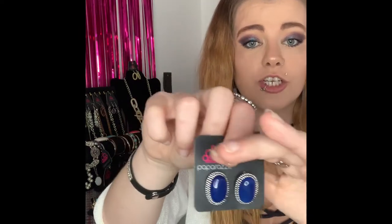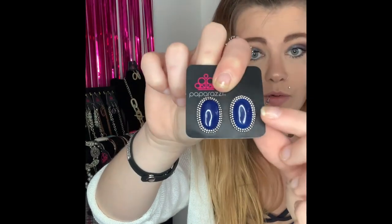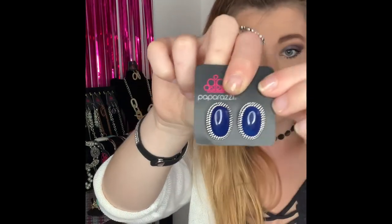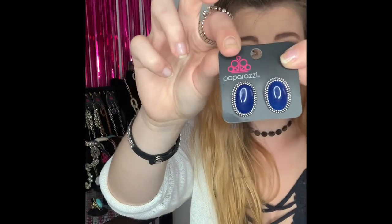These next ones are going to be number 288. You've got your silver postback earrings and they come around to these gorgeous blue stones. That is a beautiful blue — you've got that gorgeous detailed look around the edges. If you would like these ones you are going to comment number 288. I do have two available.